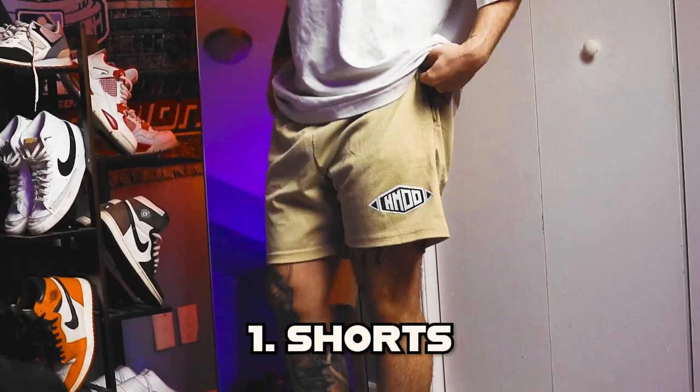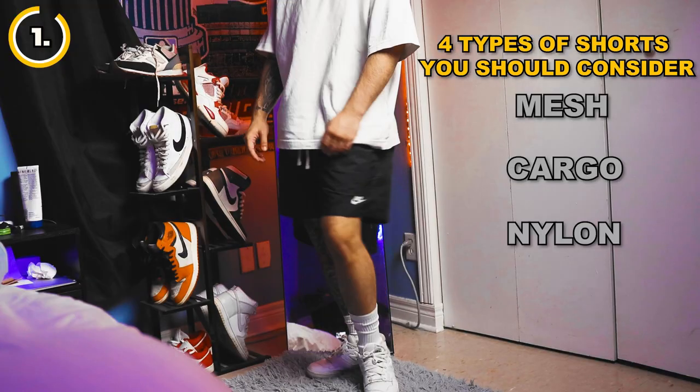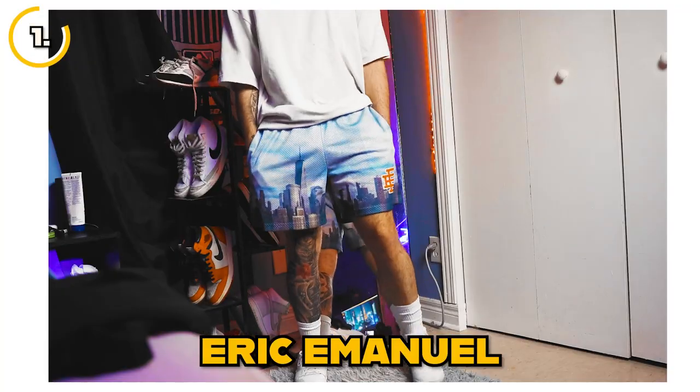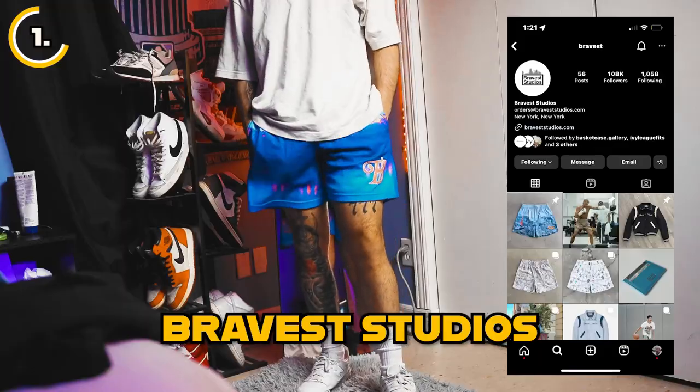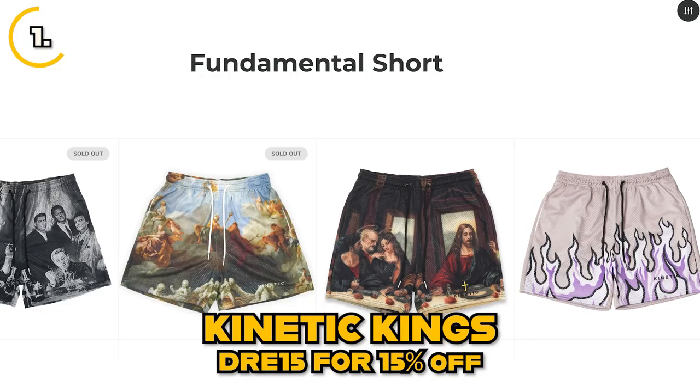When it comes to summer essentials, shorts are a must-have, but gone are the days of baggy shorts that reach down to your shin. Nowadays the trend is all about shorts that are cut above the knee. There are four types of shorts worth considering: mesh, cargo, nylon, and jean shorts. Mesh shorts have become increasingly popular in recent years thanks to social media and trendy brands like Eric Emanuel and Happy Memories Don't Die. Other brands offering stylish mesh shorts include Bravest Studio, Superline Wholesale for affordable blanks, and Kinetic Kings, which I have a 15% off code for.